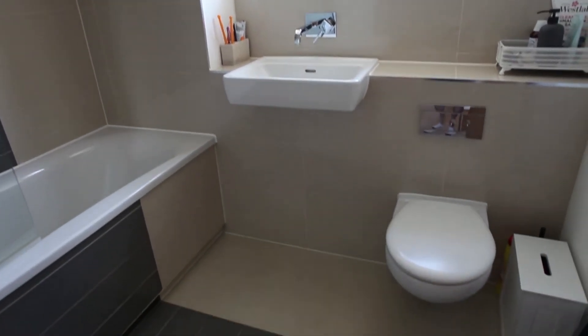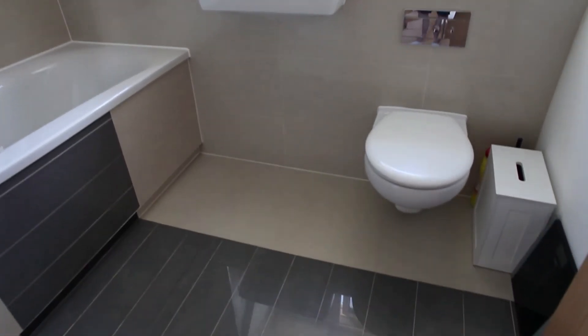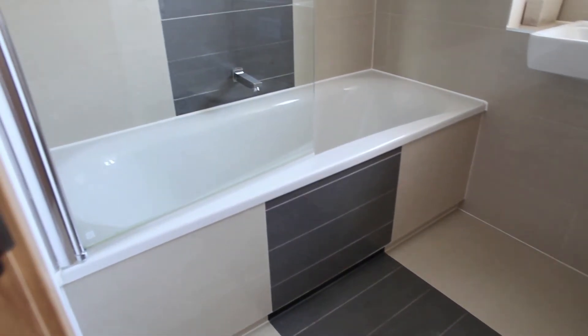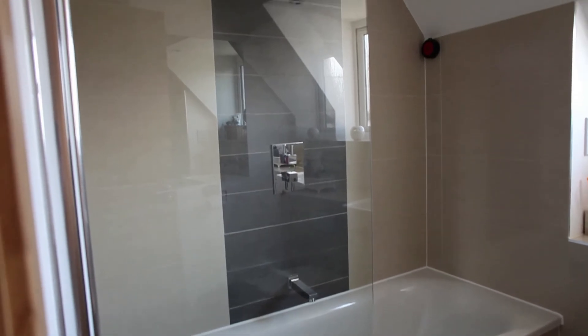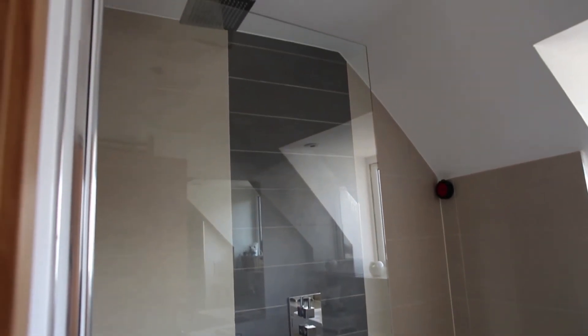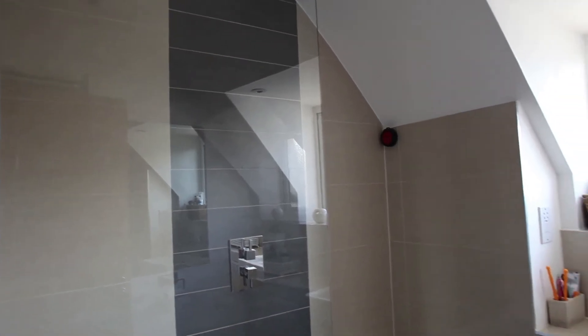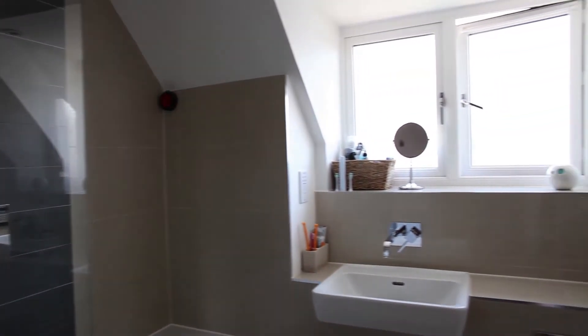Here we are in the main family bathroom and you can see you've got that lovely modern contemporary finish. You've got the lovely bath with the shower unit above, and the sink and toilet unit there. A really luxurious bathroom that you know you're going to be able to relax in, with that wonderful rainforest shower head as well.